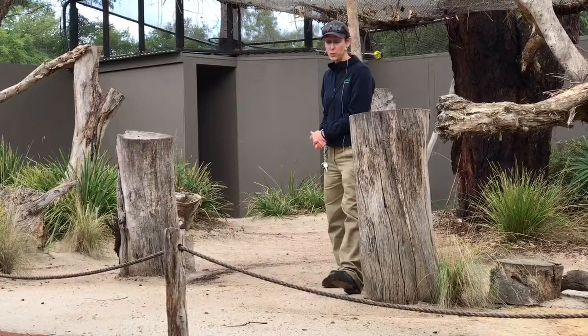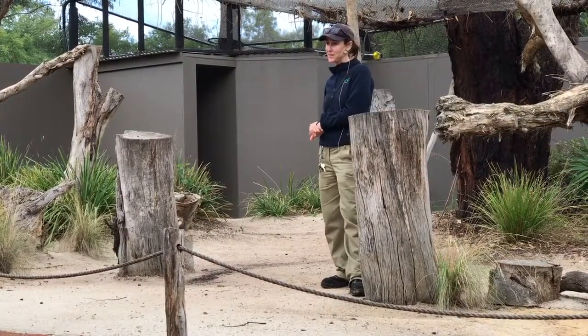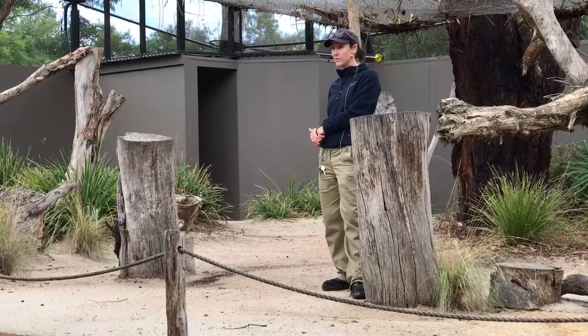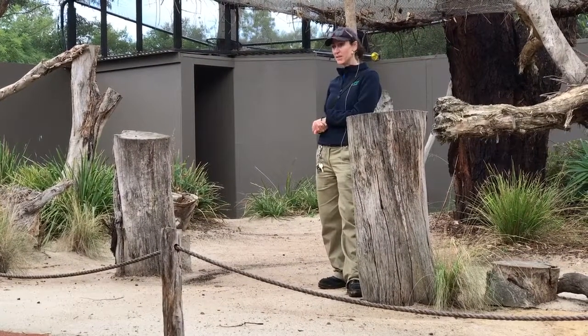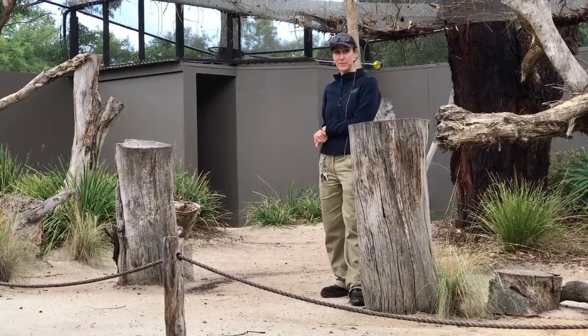We actually trained them all of the routine that you just saw. They learnt to do that here. They arrived when they were about three months old, and from the moment they arrived we started doing this sort of station training with them — getting them to go to a certain point and giving them a food-based reward. The rest of the routine was built on from that point.